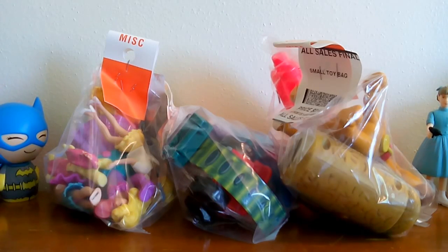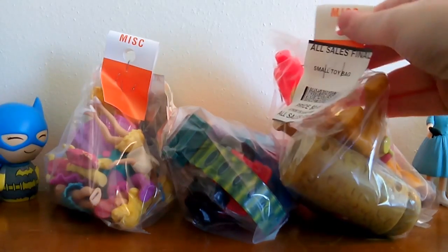Hi everybody! I did a bit of thrift store shopping recently and I actually got enough for at least two videos just from one thrift store. So I decided to break it up and I'm going to do part of the haul in this video and then I'll make another video for the rest of it. But let's go ahead and look at some of the things I got.